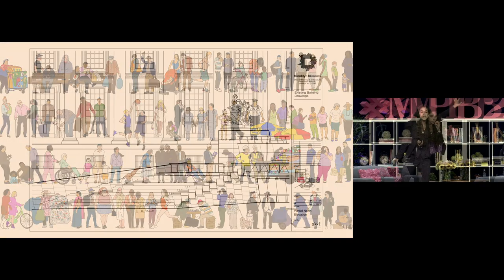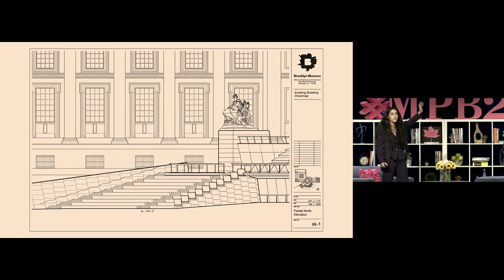So I kind of wanted to create an ode to New York's trees. This was the space I knew I was going to have to work with — the steps of the museum itself, which is really exciting.